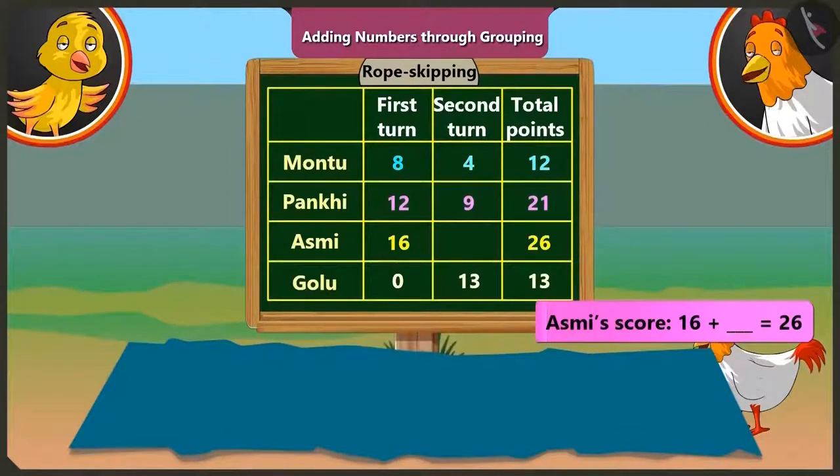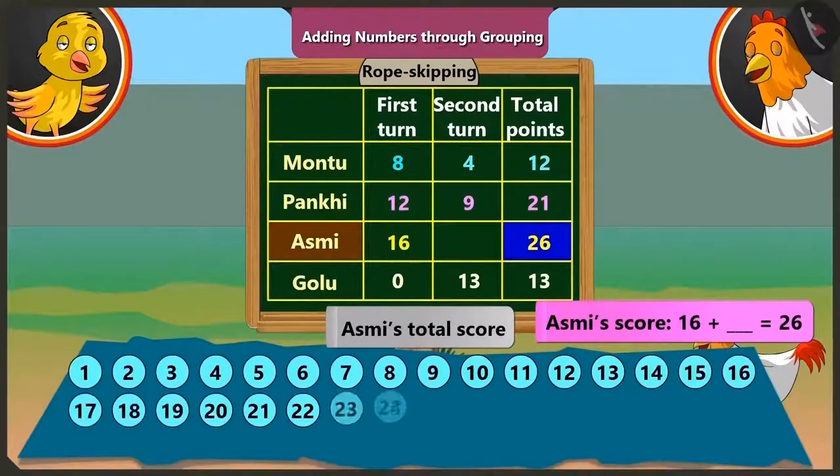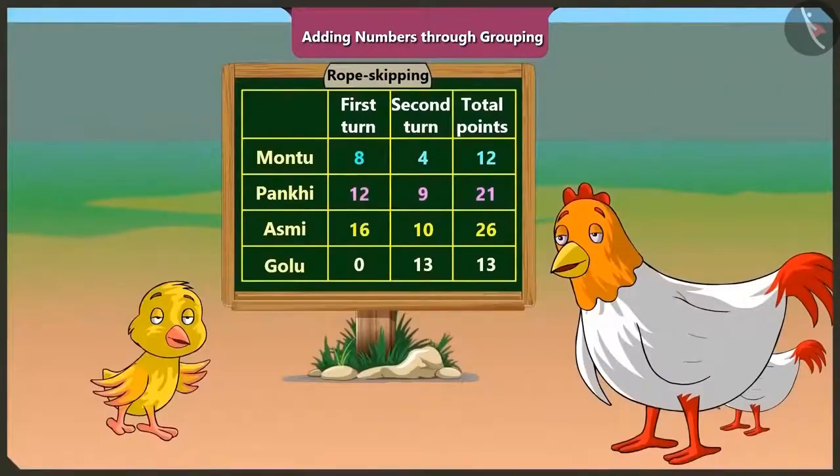And Asmi's total score is twenty-six, so we get twenty-six numbers. Asmi got sixteen points in the first round, so we mark those sixteen numbers and count the numbers left out: one, two, three, four, five, six, seven, eight, nine, ten. So we can say that Asmi got ten points in the second round.